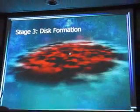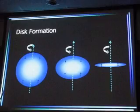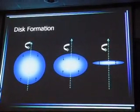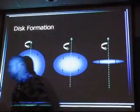So now let's move on to what happens next. We have the protostar forming in the center of these cores. The next thing that happens is disk formation. Disks form from a concept called the conservation of angular momentum. I brought along some toys to show you how this is done.